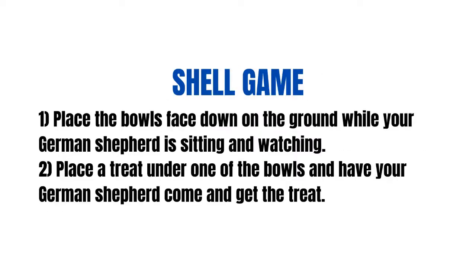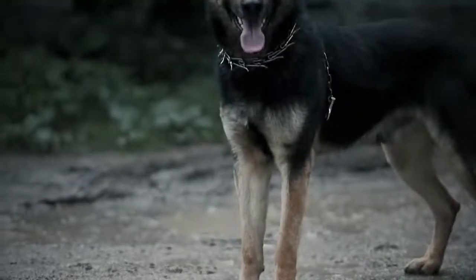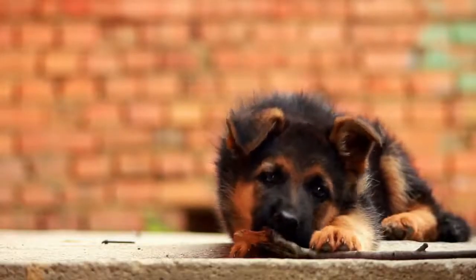Shell game: Step 1: Place the bowls face down on the ground while your German Shepherd is sitting and watching. Step 2: Place a treat under one of the bowls and have your German Shepherd come and get the treat. Step 3: Repeat this a couple of times. Step 4: After placing the treat under the bowl, drag the bowls so they have switched position and let your German Shepherd come and get the treat. Step 5: As your German Shepherd gets the hang of this game you can start to add more bowls and more switching of the bowls. Eventually, they should be able to do it with just a ball under the bowls.